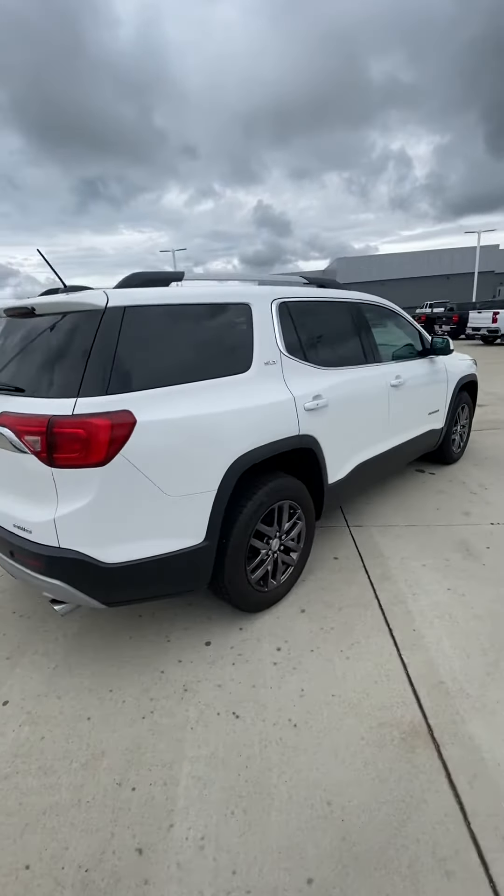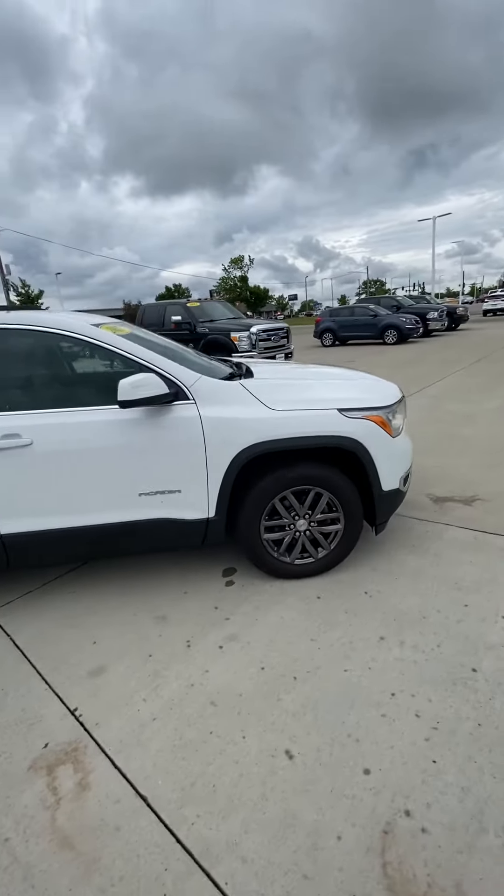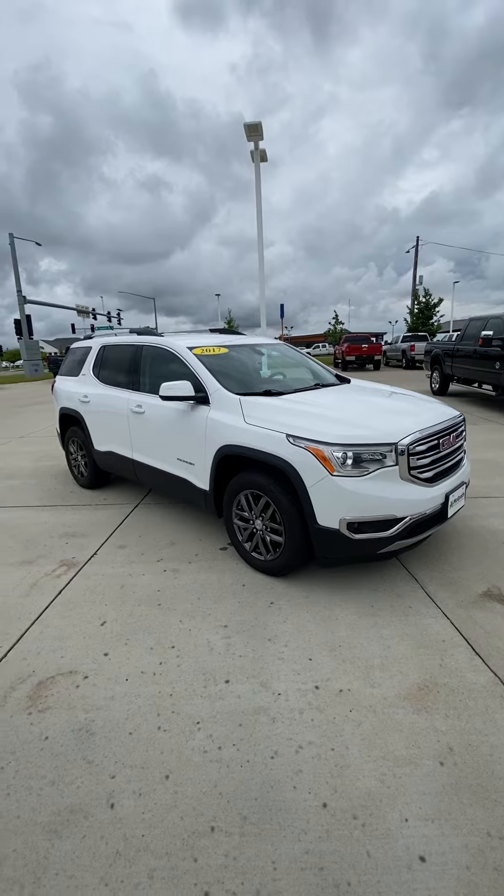It's super nice. I think it will be really good for you and your family. Only 78,000 miles. I will send this your way and you tell me what you think, okay? Thank you.